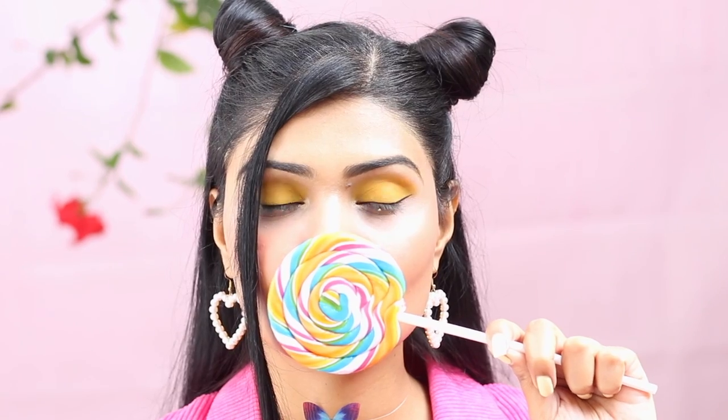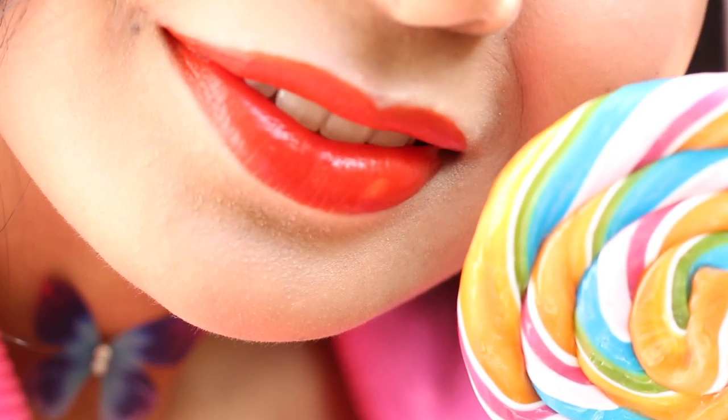Hey guys, good morning. Summers are almost here and it's making me want to wear these bright neon pinks, yellow, lime greens and orange. Talking about orange, let's start with my favorite orange lipsticks.